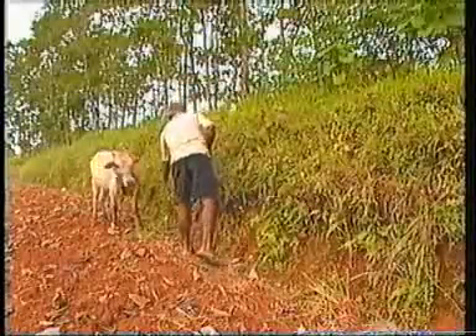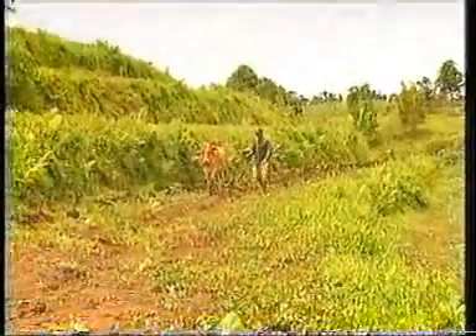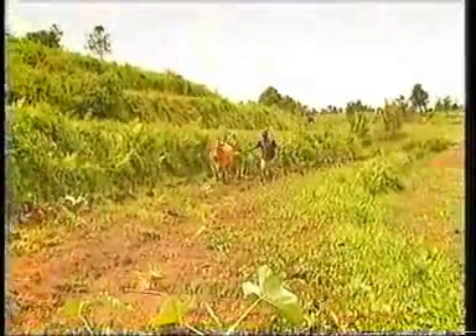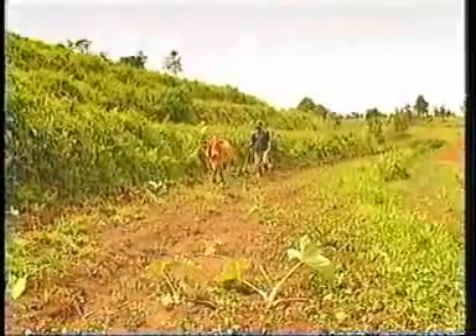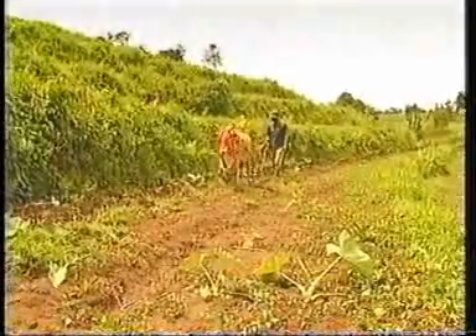Natural vegetative strips are not really a new thing. Some farmers have been using them for years as a traditional practice seen in a few areas of the Philippines. What's new is that scientists and extensionists have begun to realize that this traditional practice makes sense. It's a simple solution for a big problem.